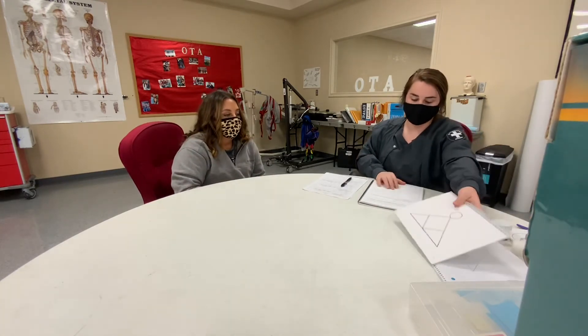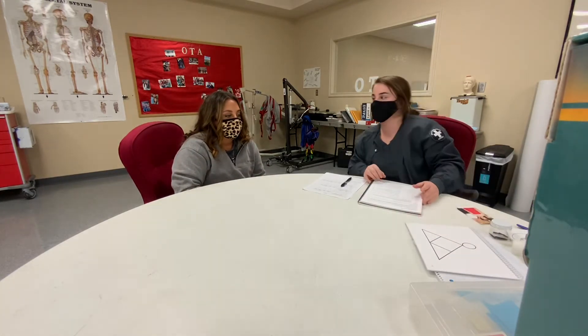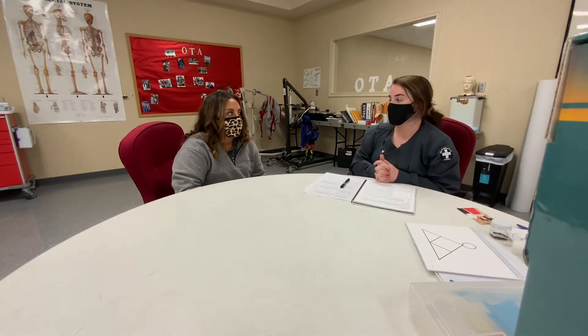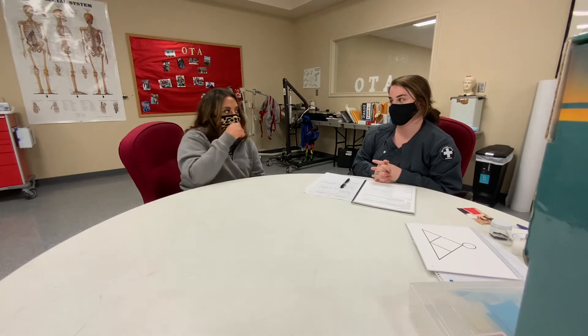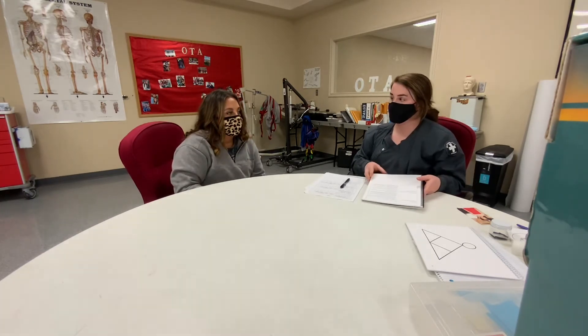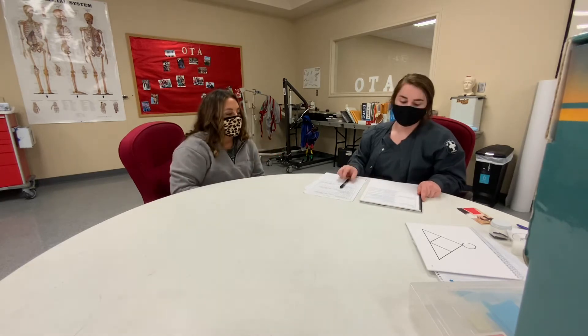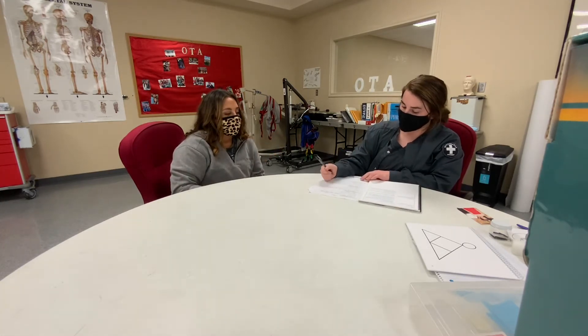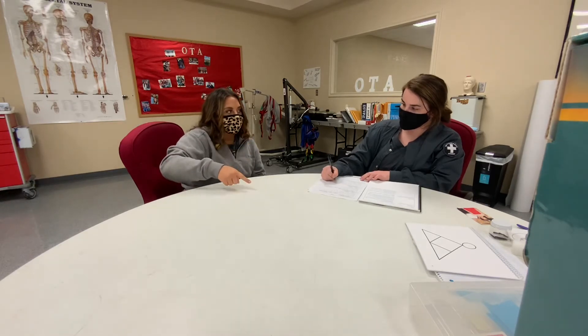Now I'm going to ask you to do some actions without using the objects. Show me how you would brush your teeth. Show me how you would open a door with a key. Show me how you would slice a piece of bread and put something on it.